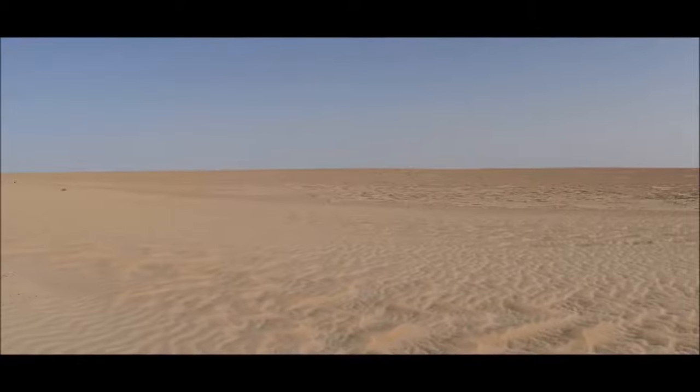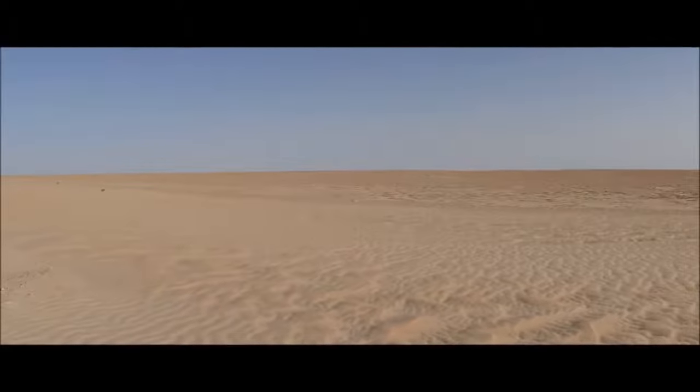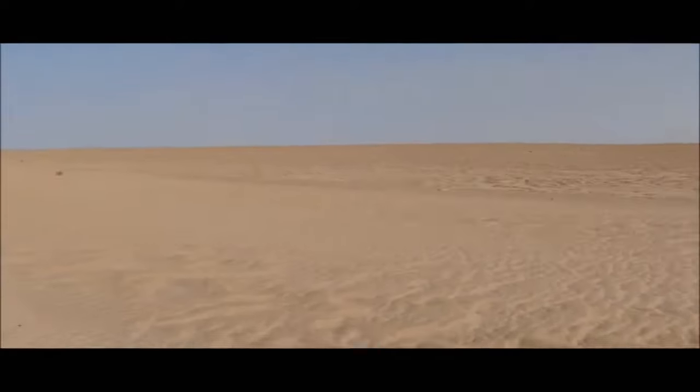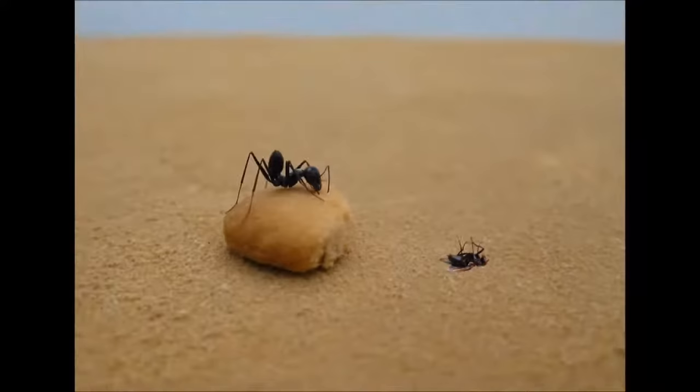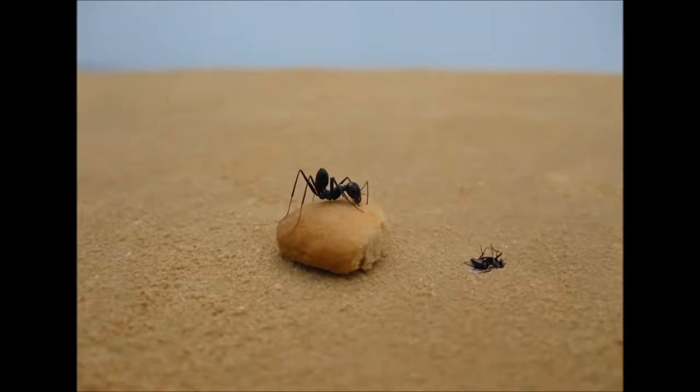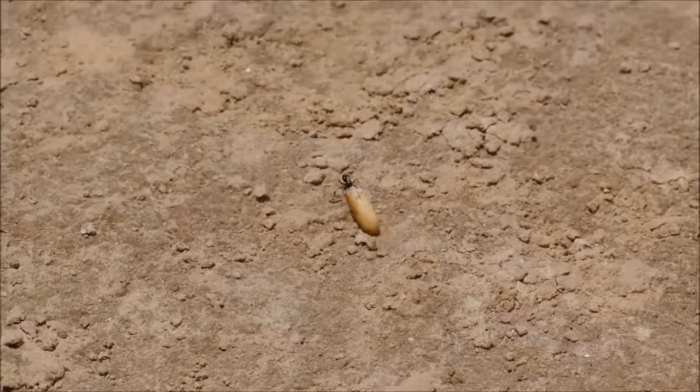The vast salt plains of Tunisia are home to the desert ant Cataglyphis fortis. These ants forage solitarily for dead corpses of insects that they carry homewards between their mandibles. But what if the food item is too big to be lifted up and carried normally? In this case, desert ants will drag the load backwards towards the home nest.